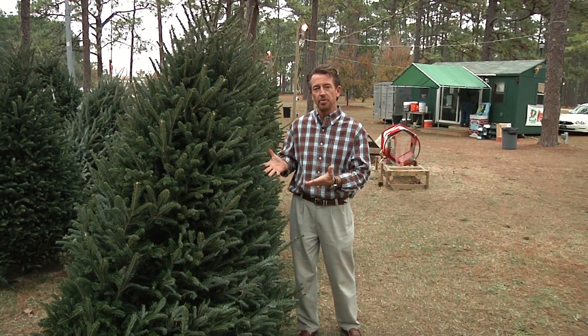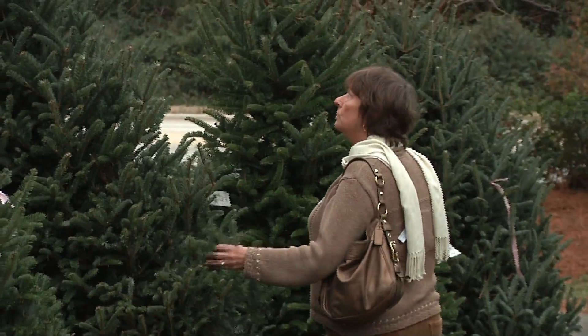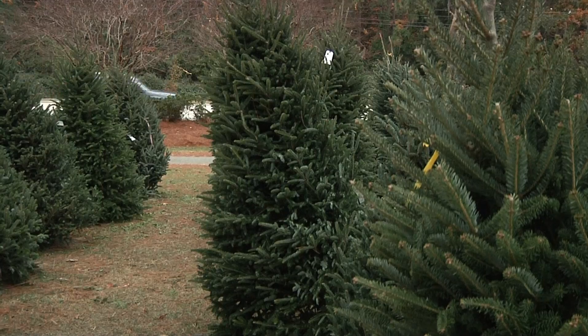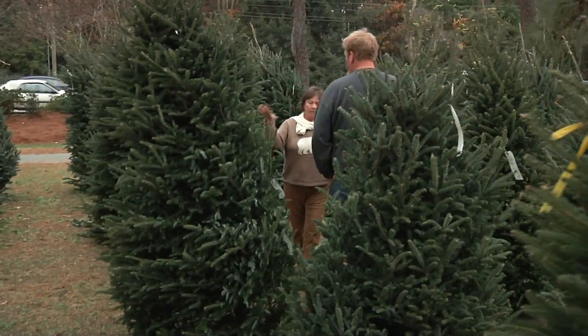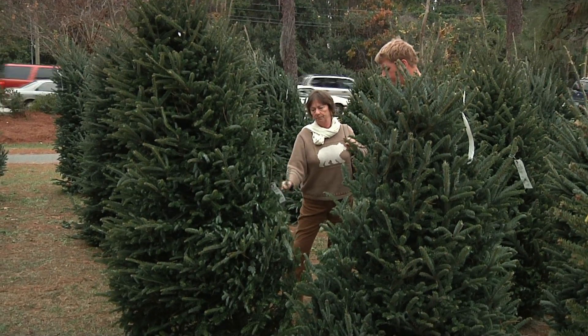Christmas trees are a traditional part of our holiday decorating. A few things to keep in mind when you get ready to go out and purchase a Christmas tree. If you're going to buy a cut tree off the lot, make sure you have room for the plant. Measure the area because these trees look a lot larger once you get them home than they do out here on the lot.